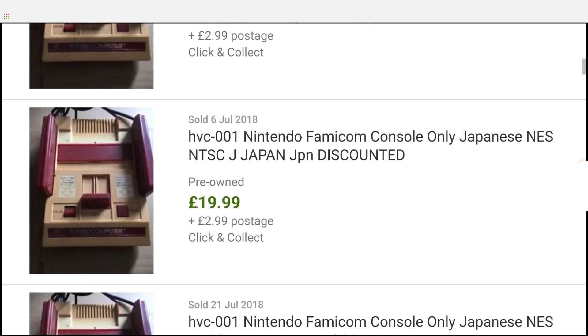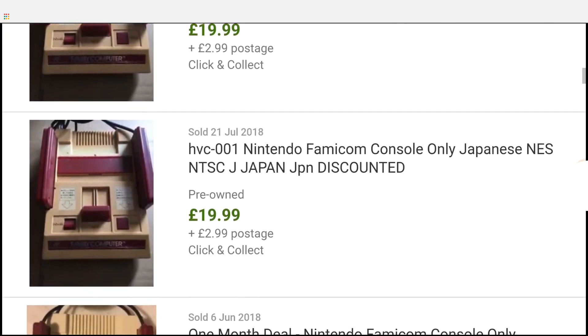Next up is the generation 3 consoles and you want a Nintendo Famicom — not the NES that you could get in Europe or America, but the one you could buy in Japan. This goes for about 20 pounds, 25 dollars on eBay.